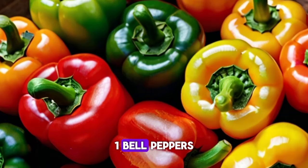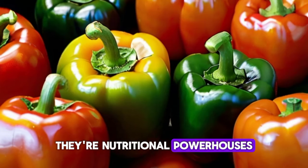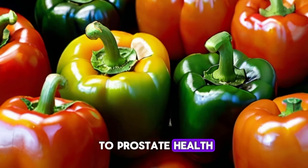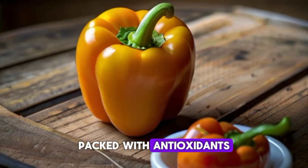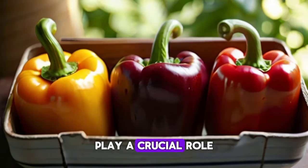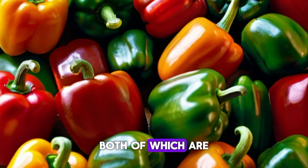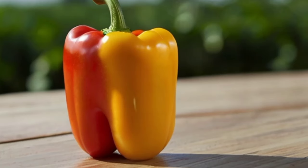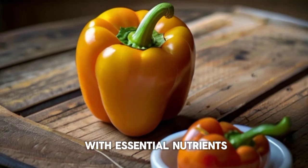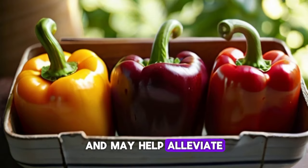1. Bell peppers are not just colorful additions to your meals — they're nutritional powerhouses, especially when it comes to prostate health. Packed with antioxidants like vitamin C and beta-carotene, bell peppers play a crucial role in combating oxidative stress and inflammation, both of which are associated with prostate enlargement. By incorporating bell peppers into your diet, you're providing your body with essential nutrients that support overall prostate health and may help alleviate symptoms of BPH.